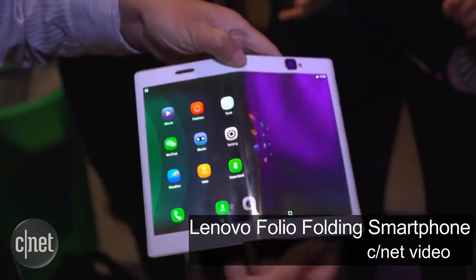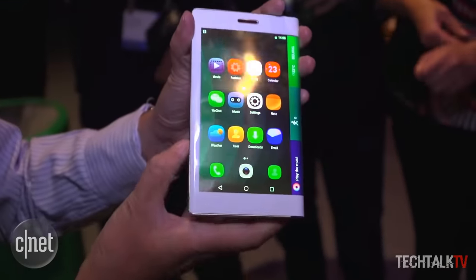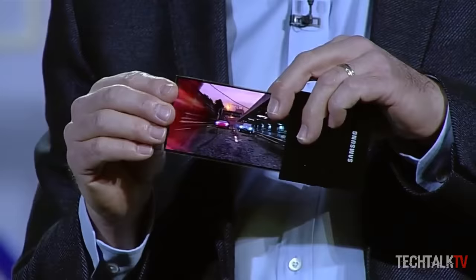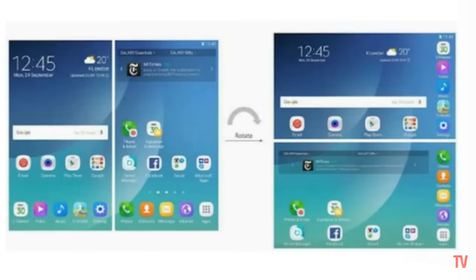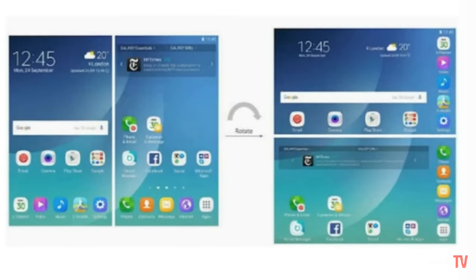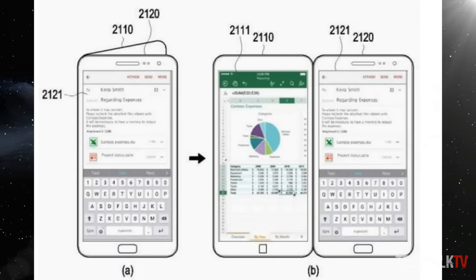There have been a lot of rumors about a folding Samsung phone known as the Galaxy X over the years, and Samsung also showcased this technology at CES back in 2014. But now we've got an idea of how the interface on this bendable phone might work — a recent patent application from Samsung might possibly offer us our first look at the interface.